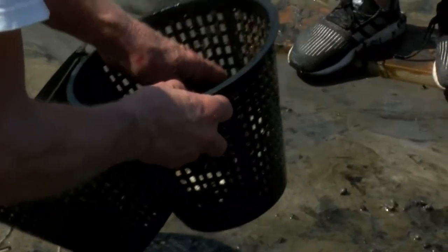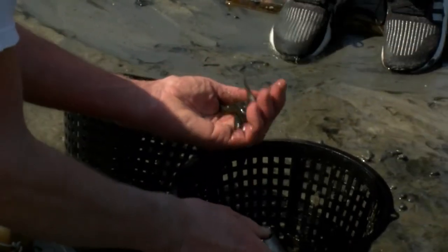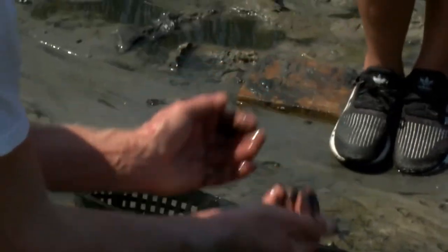That makes them great for what we call live bait. A lot of fish we're trying to catch — your flounder and drum — they like to eat things that are alive, so it's easier to catch them that way.